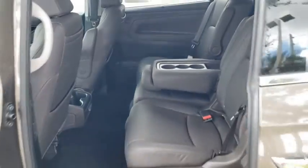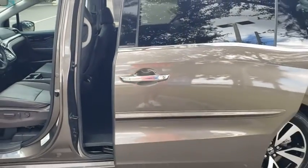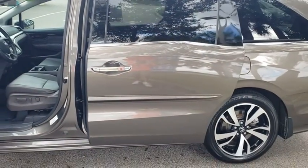Bluetooth, leather wrapped steering wheel, power steering, adjustable steering wheel, aluminum wheels, keyless start, floor mats, auto dimming rear view mirror.